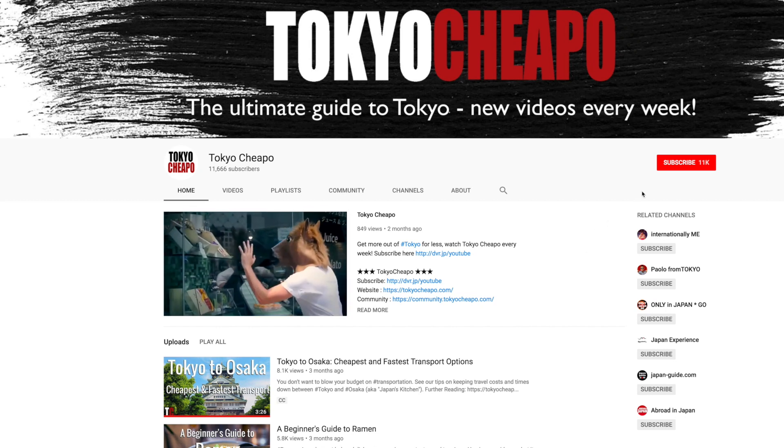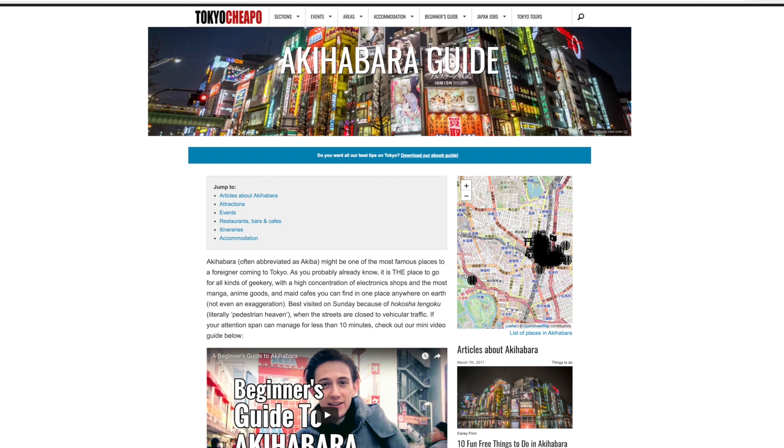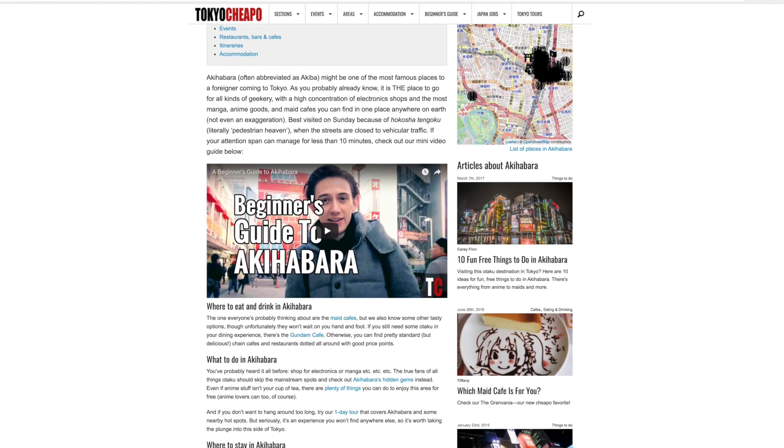If you like what you just watched, subscribe to our channel for more videos like this. And for more on Akihabara and other spots in Tokyo, visit our website at tokyocheapo.com.